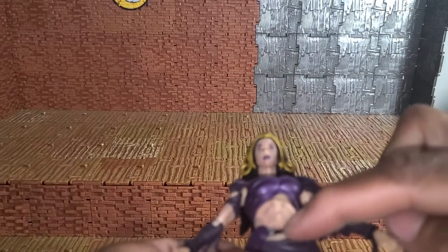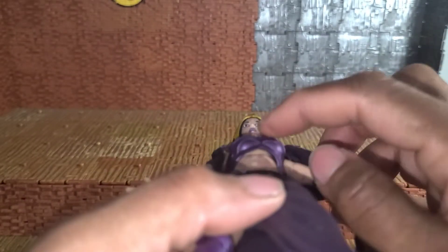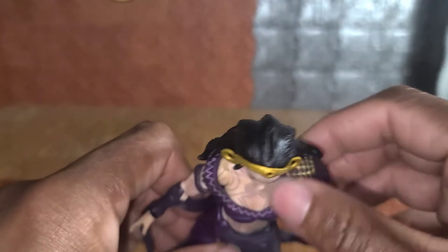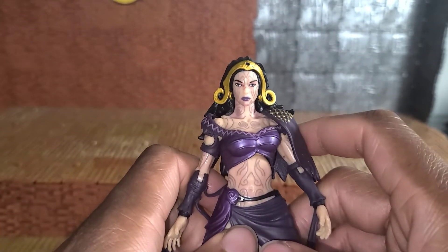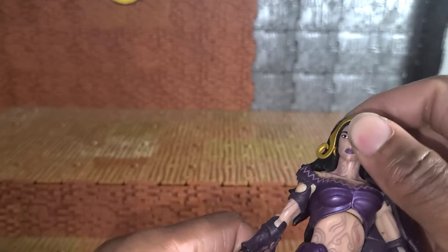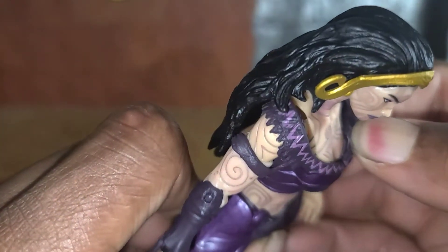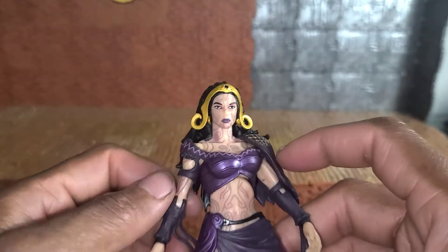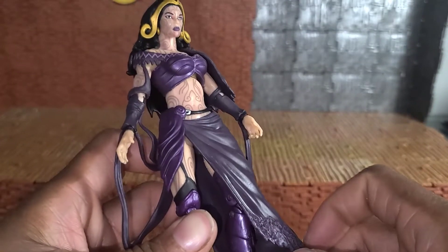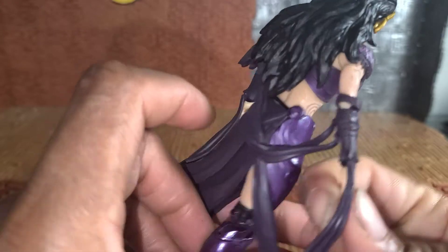Her clothing is just kind of jacked up — her waist is lined up with her cleavage but this part is off-center. It's not as bad looking from the top, but looking from the front it is noticeable. Unfortunately I noticed that even in the packaging, but I didn't know at the time that it was glued. I could try to unglue it, but it's gonna mess things up — so I'll just take that loss. That sucks, but she's gorgeous even with that flaw.